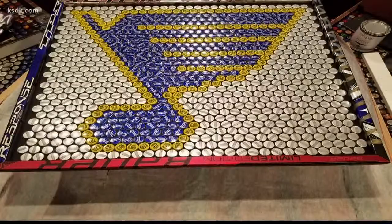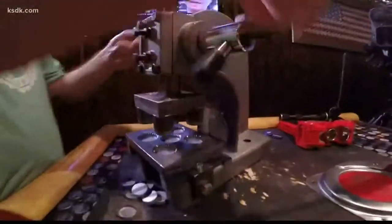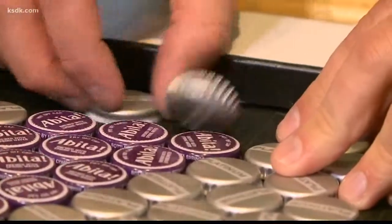He's done cool STLs, the Blues logo, big M's from Mizzou, and Florida leaves. He hand-presses every cap he uses. If he's working on an American flag and needs a bunch of blue Bud Lights, there's a good chance there's a stack of them in his house somewhere.